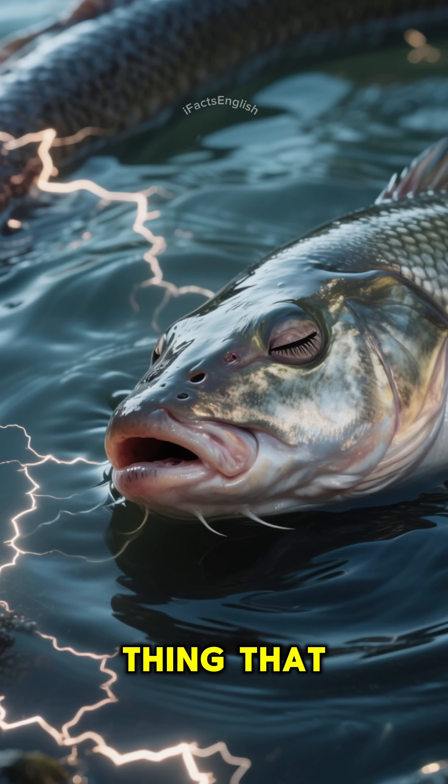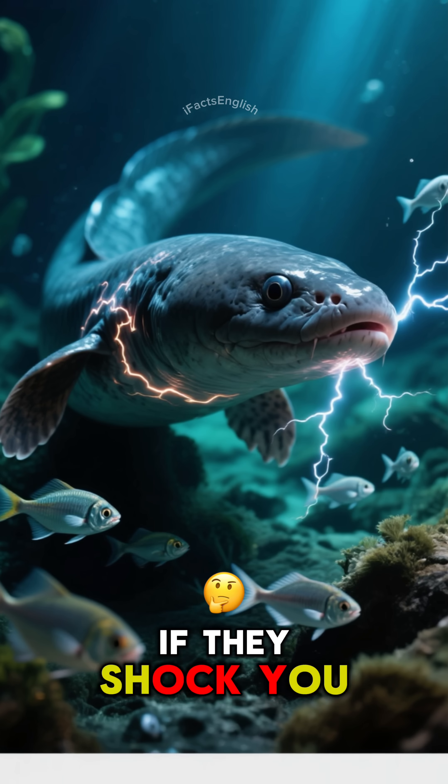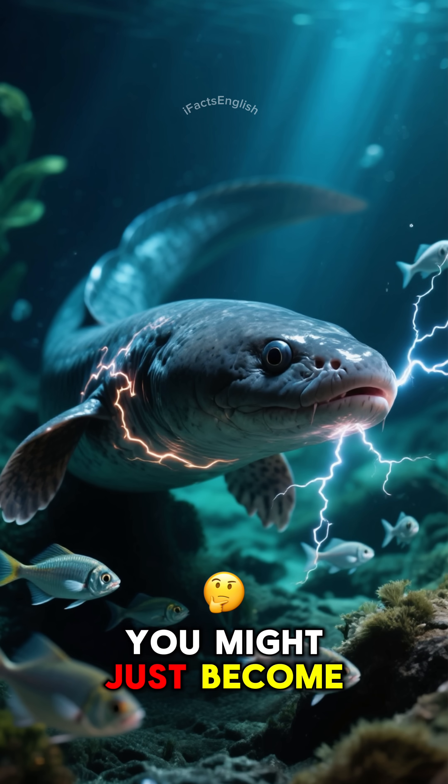Electricity is the thing that makes eels go numb. So next time you're in the Amazon River, watch out for these little guys. If they shock you, you might just become their next meal.